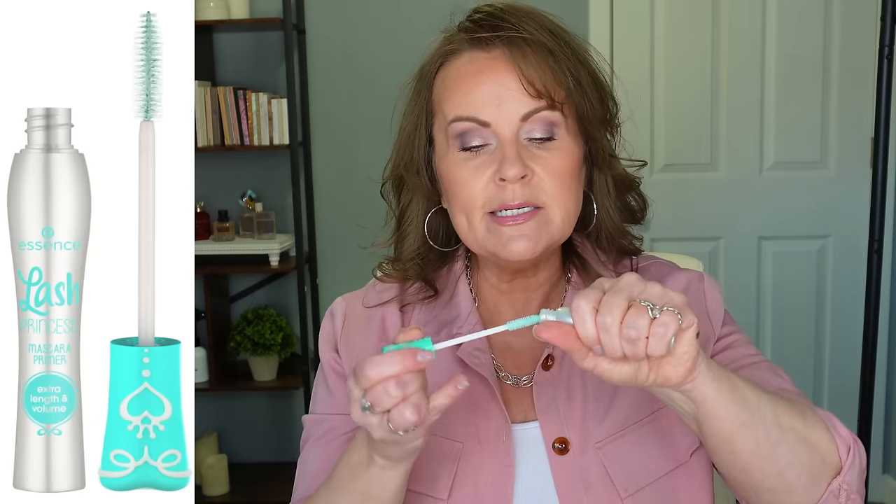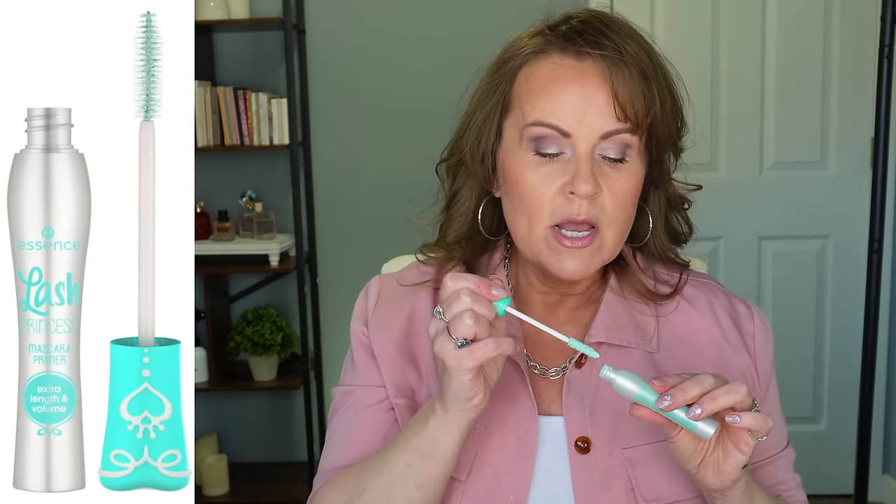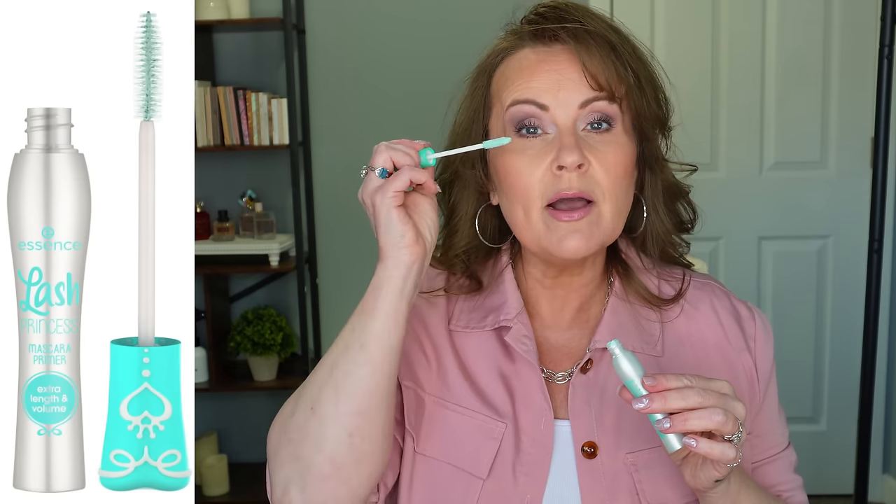There are two new ones from Essence I want to talk about. First is the new Essence Lash Princess Primer — the white primer with a natural bristle brush. I did find I needed to work with it a little, removing excess to avoid clumping. It does have extra fibers that cling to natural lashes for that primer effect. It made lashes look thicker and longer, though I can't definitively say it improved longevity. It's very much on par with the L'Oreal Lash Paradise Primer. I did like it.